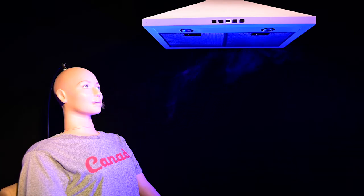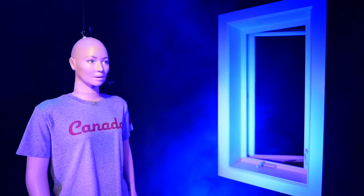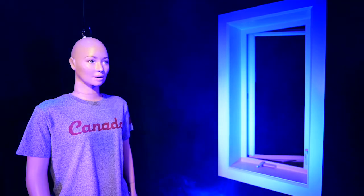Good ventilation can help prevent the spread of COVID-19. Run exhaust fans and open windows and doors when possible. The scene changes and now instead of a range hood, a window is visible beside the mannequin. The window is open and the smoke disappears through it as the mannequin continues to exhale.